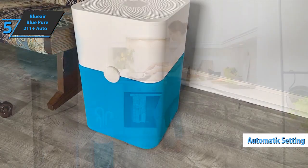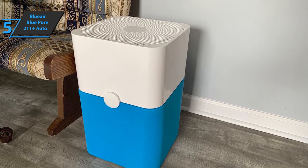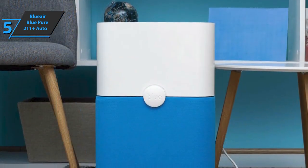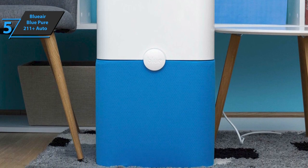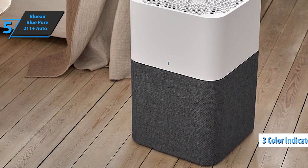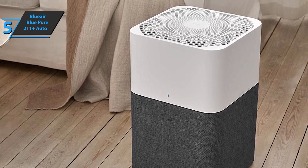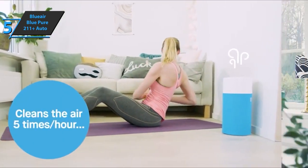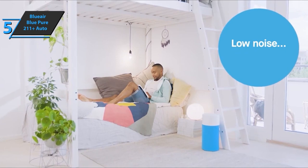It also has an automatic setting that'll automatically adjust fan speed depending on particles it senses in the air. This device also tells you when the filter needs to be replaced when the main light turns red. When turned on, it starts in automatic mode and cycles through three colors — blue, yellow, and red — as it detects air quality in the room. A blue light indicates air quality is good, while red means it's working overtime to clean air, and orange is somewhere in the middle. The Blueair Blue Pure 211 Plus Auto received a CADR of 353, 347, and 380 for smoke, dust, and pollen respectively.